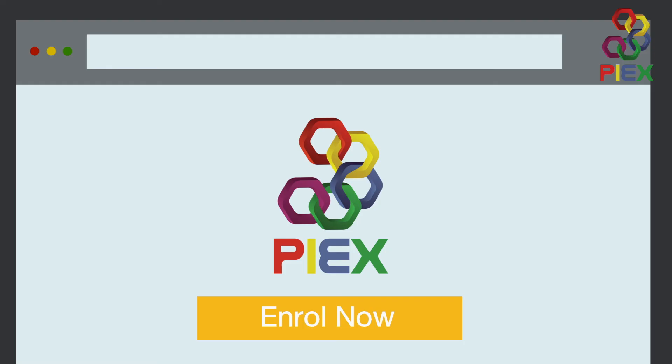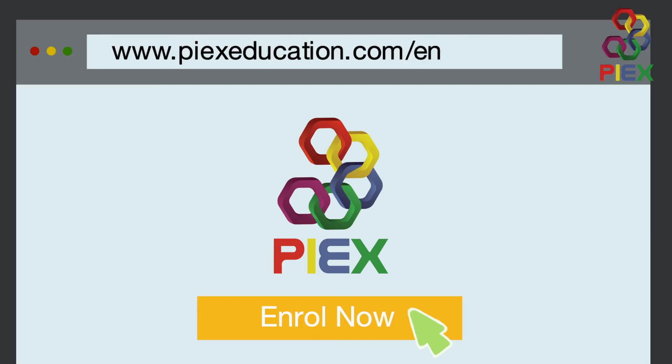Spots are limited. Be sure to register your child now in PIEX Education's upcoming program at www.piexeducation.com/enrolment.